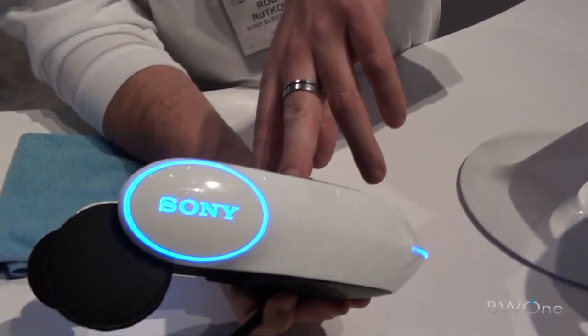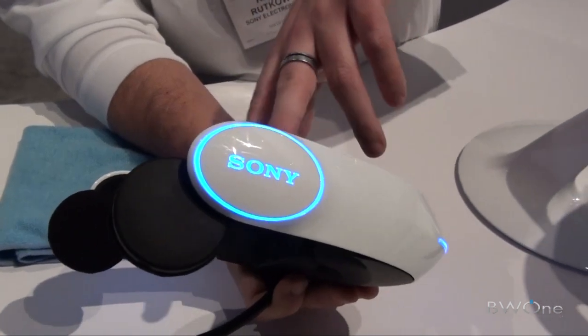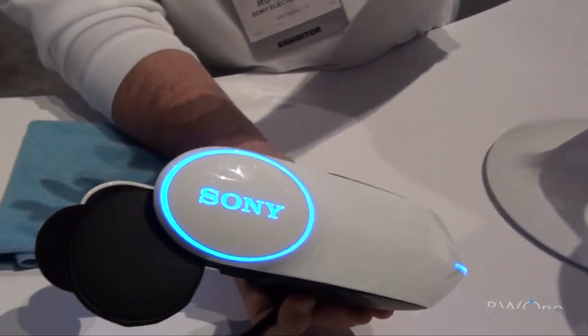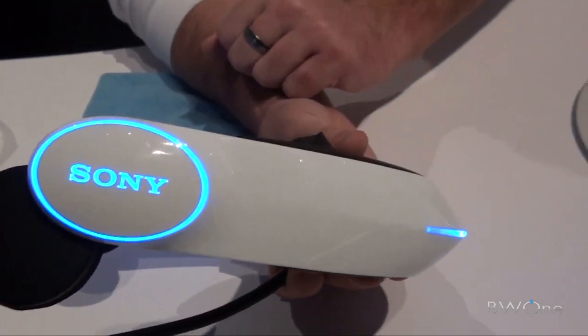This uses two different OLED screens — organic LEDs — left and right. What it does is keeps them independent, which eliminates the crosstalk for 3D, so you actually get phenomenal 3D performance.